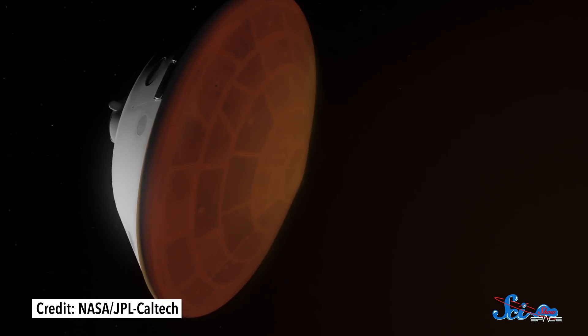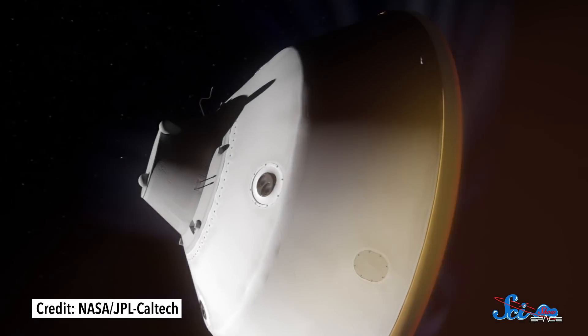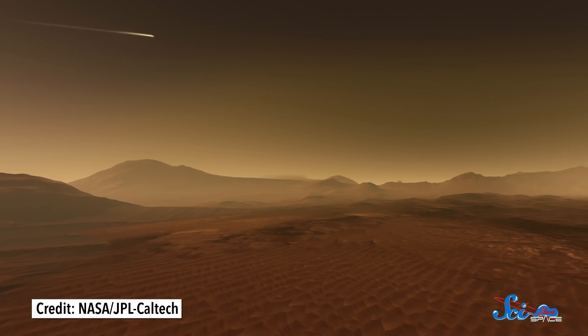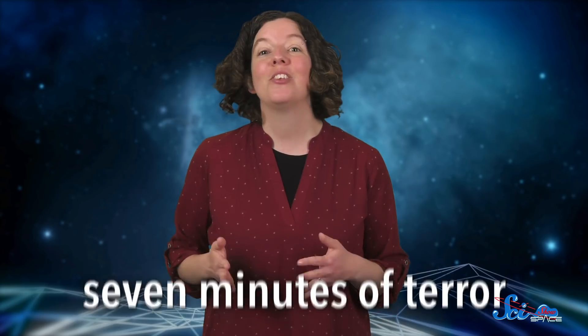Before every Mars landing, there's a tense period of radio silence between the moment the spacecraft hurtles into the atmosphere and the moment it touches down. During what's now known as the Seven Minutes of Terror, the spacecraft slows from several kilometers per second to a complete stop, all on its own. These days, scientists have the help of sophisticated computers, AI, and fancy gadgets like self-piloting sky cranes. But back when scientists made the first successful landing on Mars, those minutes of silence were especially terrifying.